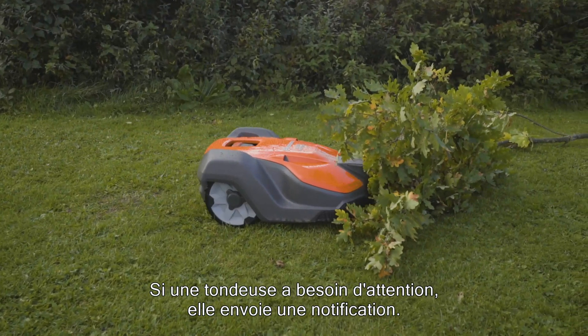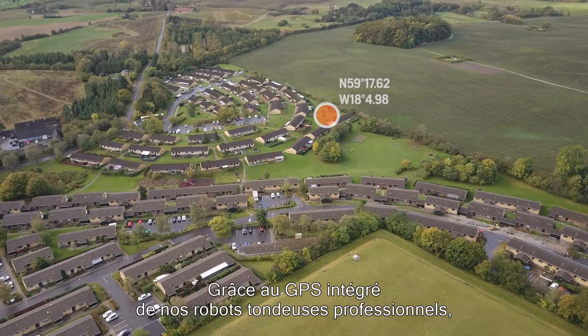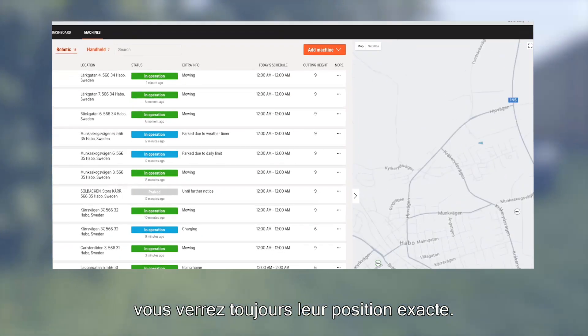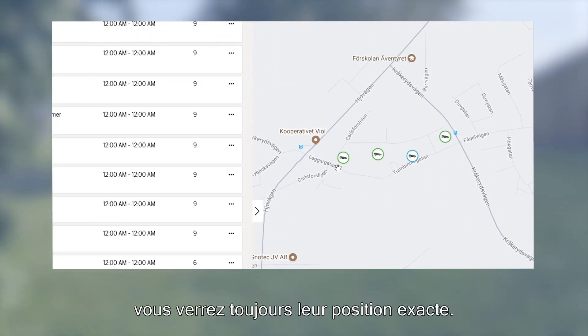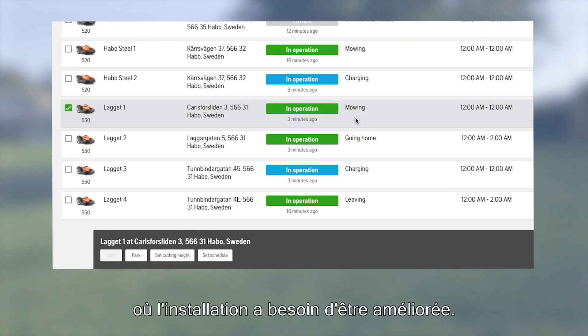If a mower needs your attention, it will send a notification. Thanks to the built-in GPS of our professional mowers, you will always see their exact locations. Over time, it will also help you spot locations where the installation needs improvements.